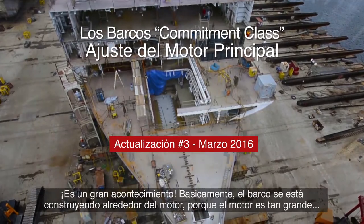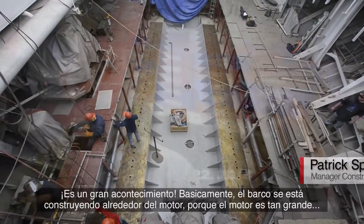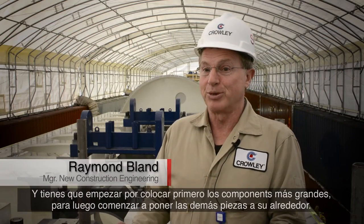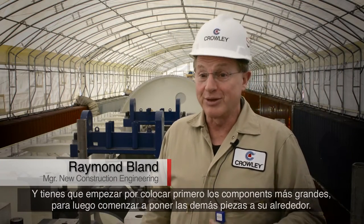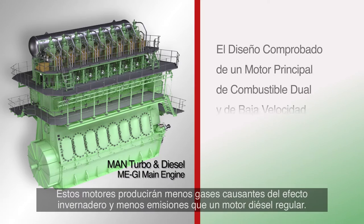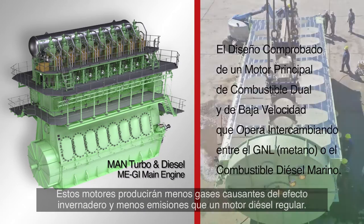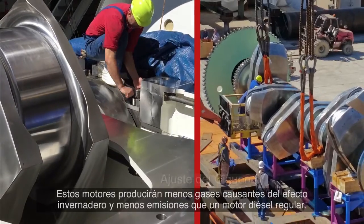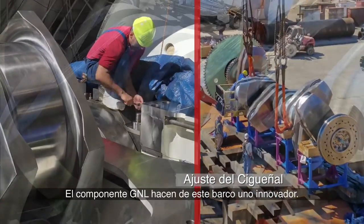It's a huge milestone. The ship is basically being built around the engine because the engine is so large. You've got to get the big components in so you can start putting the other stuff around it. These engines will produce far less greenhouse gases and emissions than a regular diesel burning engine. The LNG component makes the ship very novel.